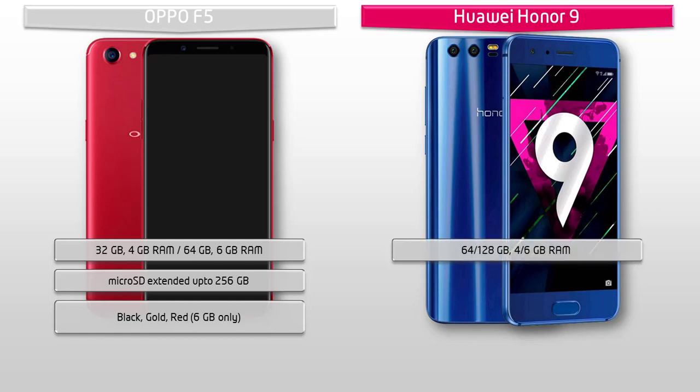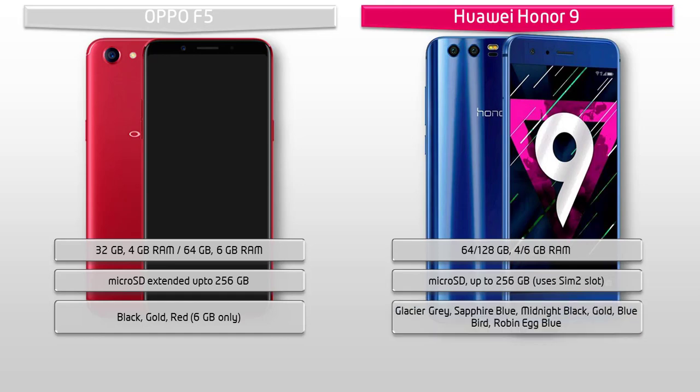Honor 9 comes in variants of 64GB and 128GB with 6GB RAM, and also supports extended memory of 256GB but it uses the SIM 2 slot. You can find this device in Glacier Grey, Sapphire Blue, Midnight Black, Gold, Bluebird and Robin Egg Blue colors.